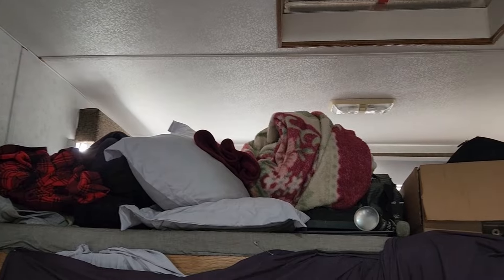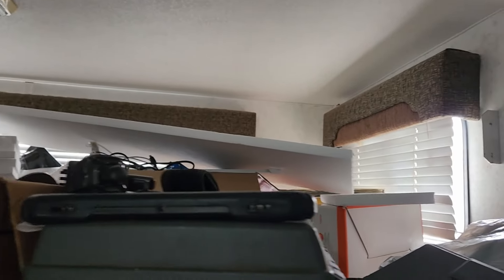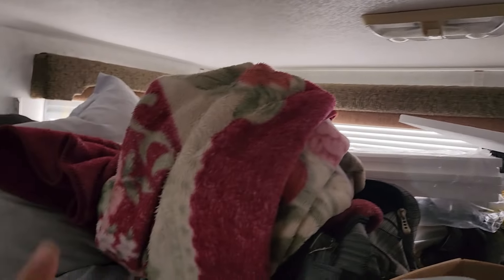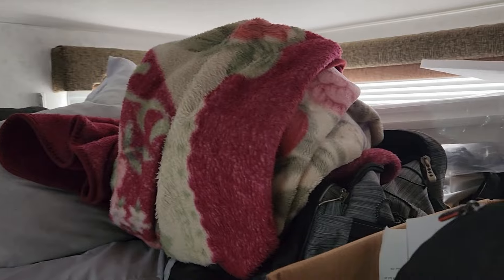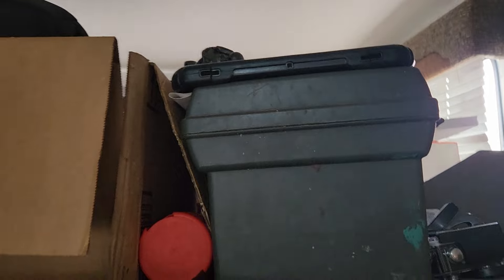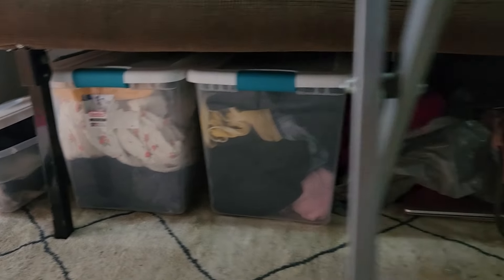I know this is not the prettiest arrangement, but we put Mike's stuff up in the loft that we don't want Liam to get into, plus some important things we want to store. Over here is blankets and pillows that we use at night but put up there during the day. As time goes on, that's something I'm going to work on — making it look nicer — but for now, that's what it is.